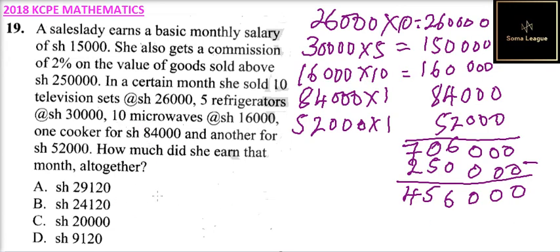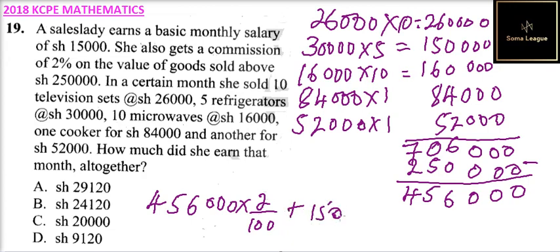So the commission is calculated on 456,000, multiplied by 2, divided by 100. That gives a commission of 9,120 shillings. Adding the basic salary of 15,000, you get a total earnings of 24,120 shillings.